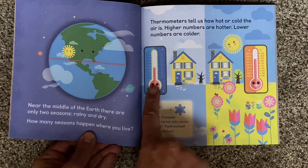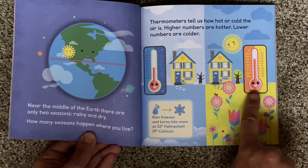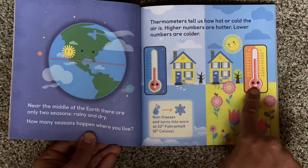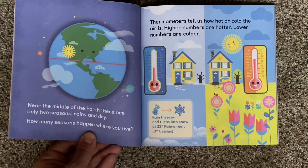Thermometers tell us how hot or cold the air is. Lower numbers are colder and higher numbers are hotter. Rain freezes and turns into snow at 32 degrees Fahrenheit or zero degrees Celsius.